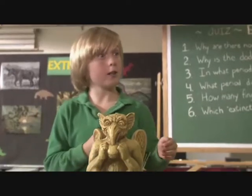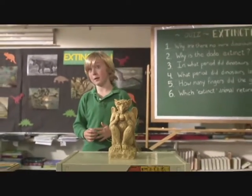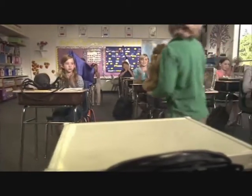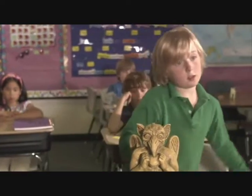For my extinct animal, I brought in a gargoyle fossil. Gargoyles are very good at getting water away from buildings, and I saw a lot of them in Paris. But now they're extinct. Well, that's good, Austin. But did you know that gargoyles really don't exist? Yeah, because they're extinct.